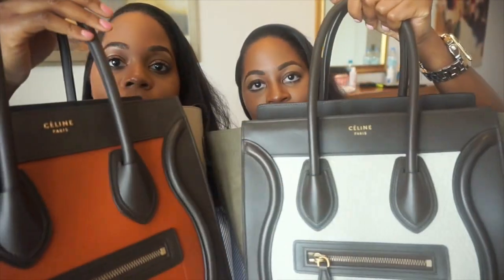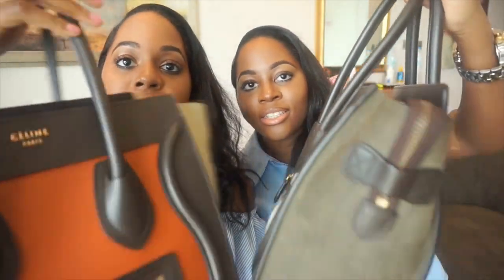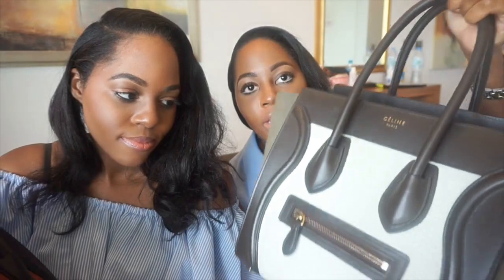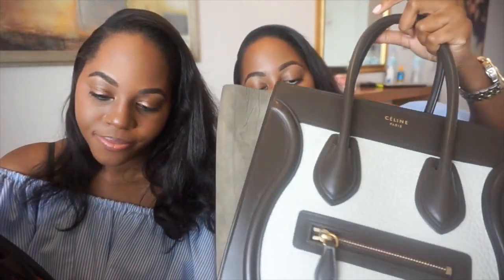Hi guys, I'm Jessica and I'm Jennifer and we're here to do the 'What's in My Bag' tag. We are both reviewing the Celine luggage — my nano luggage and her mini luggage. Mine is in an army green and kind of like an off-white color. We're probably going to review the bag after at the end of the video.